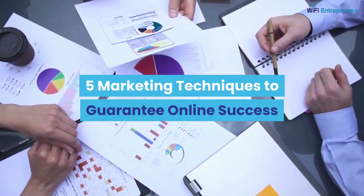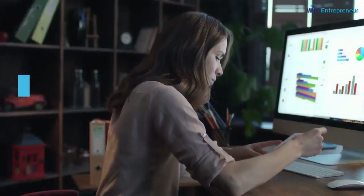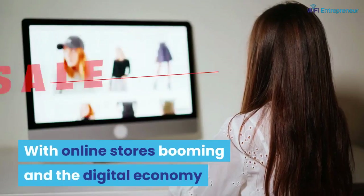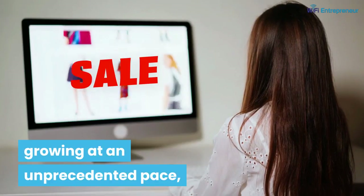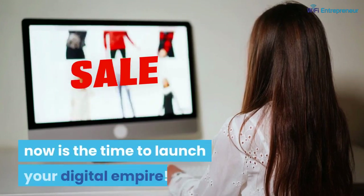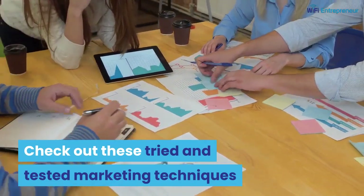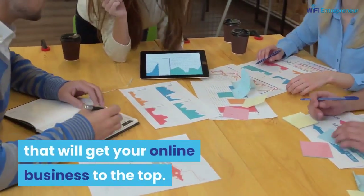5 Marketing Techniques to Guarantee Online Success. Looking to start an online business? With online stores booming and the digital economy growing at an unprecedented pace, now is the time to launch your digital empire. Check out these tried and tested marketing techniques that will get your online business to the top.